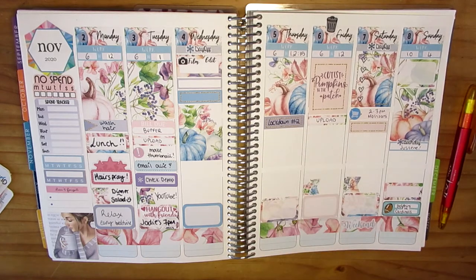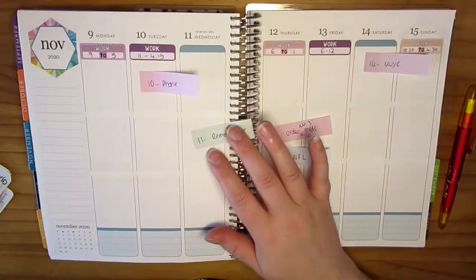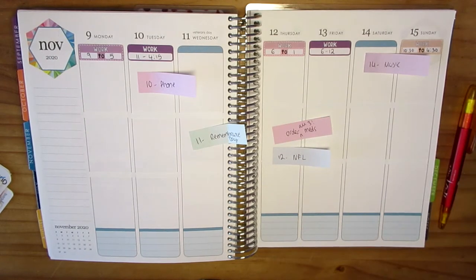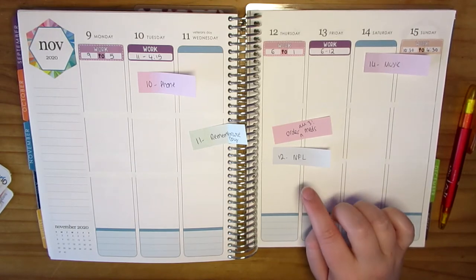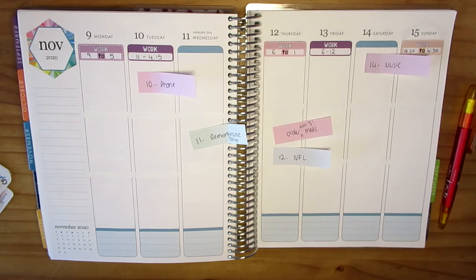I've written down here lockdown number two — the UK is now in a lockdown for four weeks. They said December 2nd or December 5th round about there for hopefully lifting it. Not that I was doing much anyway with a pandemic going on, but no plans — I won't be seeing anyone. No Jodie this week; I did get to see her last night which was really nice, our last little hurrah before lockdown. I was part of her bigger support bubble as of June, but they're now only allowing one single support bubble, so she's gone with her mum. I can't go see her now, which is really sad, but hopefully it'll be lifted in time for her birthday on December 5th.